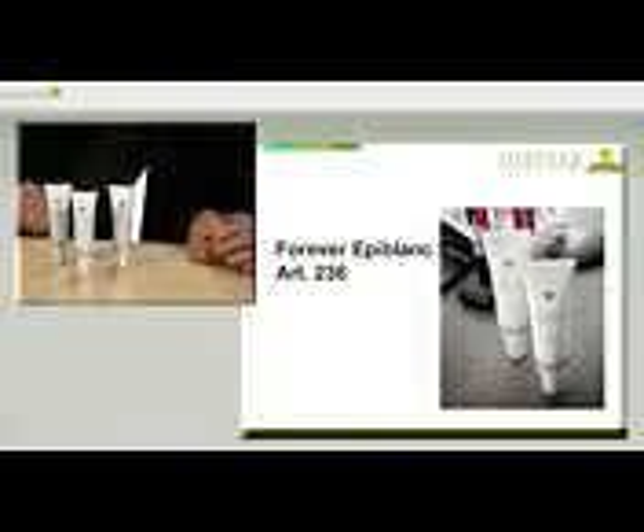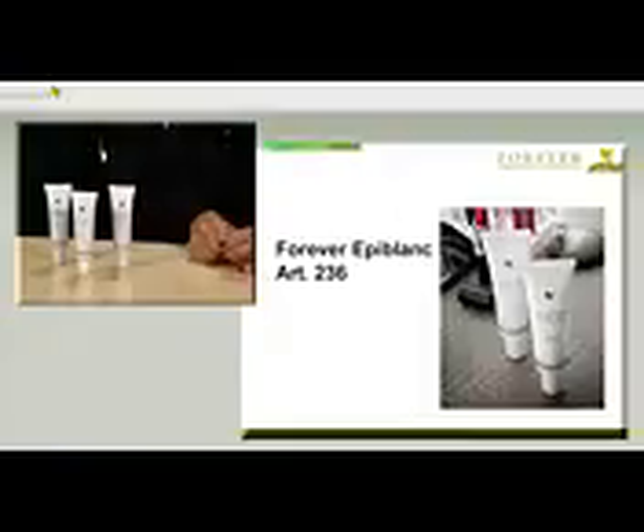Exactly. Although again, we should be working in the sense of prevention. But even if irregularities and discolouration have occurred, it's not impossible to win back an even, fresh complexion. And this is where our product Forever Epiblanc, with the article number 236, comes into play.